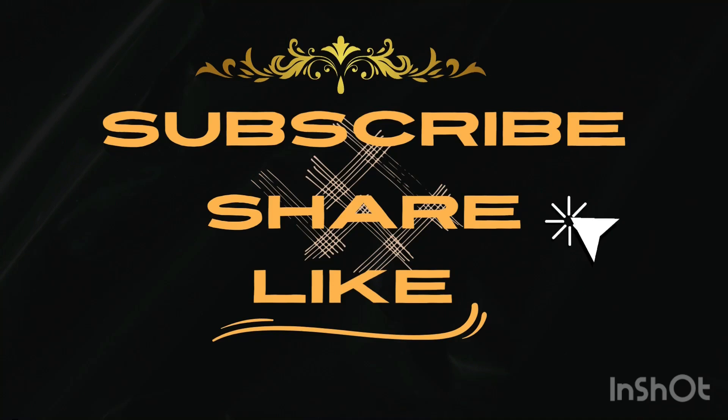I hope you liked our video. Please like, share, and subscribe to our YouTube channel. Thanks for watching.